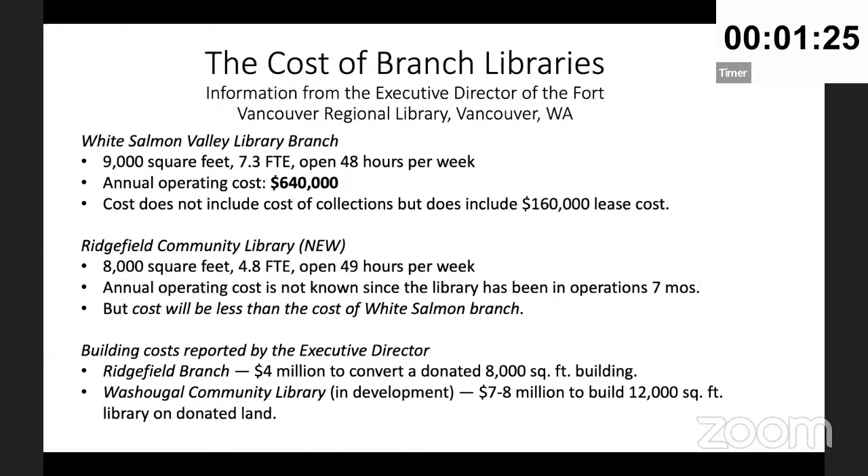I also bring cost figures for building branch libraries. The Ridgefield branch cost four million dollars - they converted an 8,000 square foot donated building. The Washougal Community Library is under development, estimated at seven to eight million dollars for a 12,000 square foot library on donated land. For Salem's bond measure, I estimate we need five to ten million dollars, which could fund two new branches in the next 10 years, potentially partnering with the library foundation.